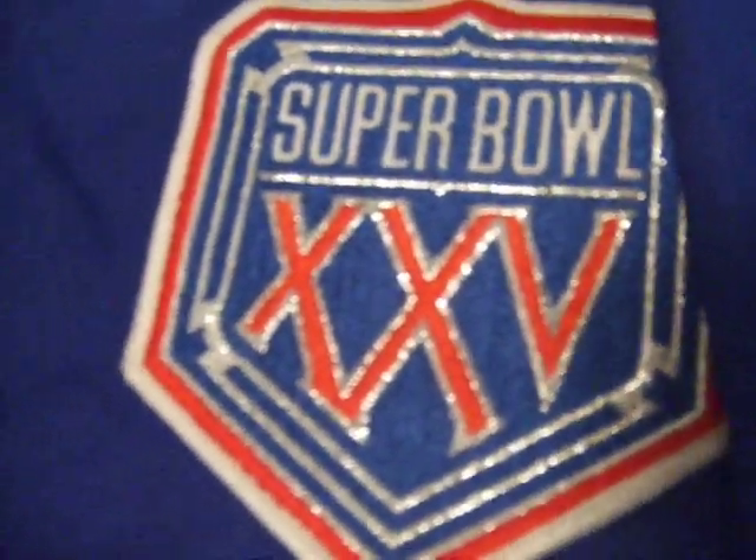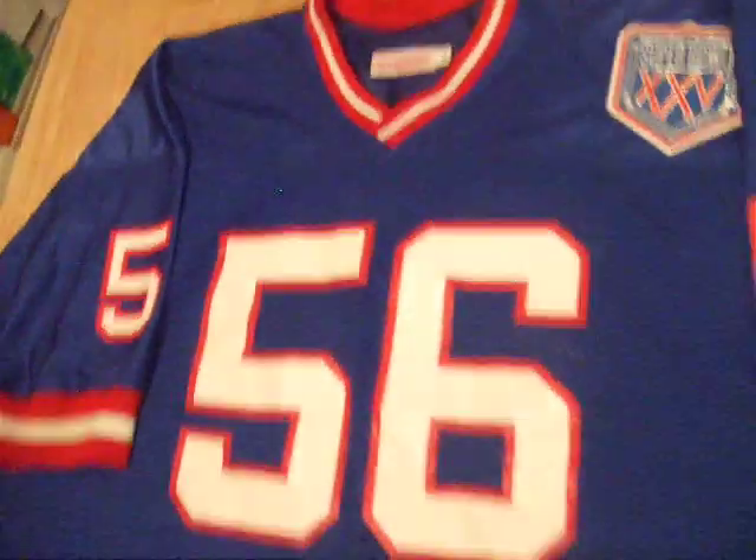Very, very limited wear, and it will come to be in your possession free of any stains and any type of shortcomings whatsoever.